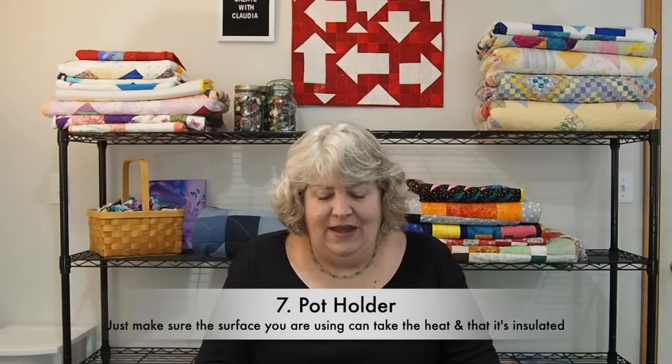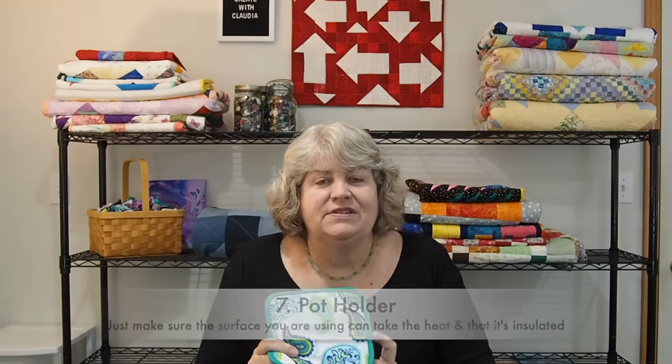This was a viewer tip — a potholder. I thought this was a really good idea, especially for somebody who travels a lot. It serves as a good ironing surface if you have one of those little mini irons that you travel with. As long as it doesn't get too hot and is well insulated, a potholder works in a pinch.